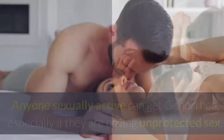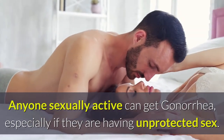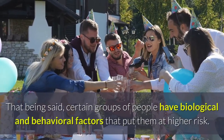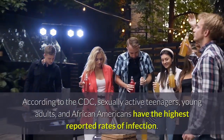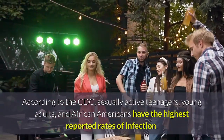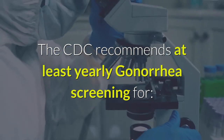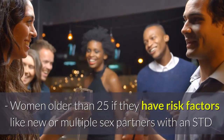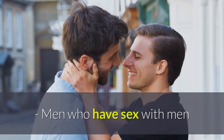Who is at risk of gonorrhea? Anyone sexually active can get gonorrhea, especially if they are having unprotected sex. Certain groups have biological and behavioral factors that put them at higher risk. According to the CDC, sexually active teenagers, young adults, and African Americans have the highest reported rates of infection. The CDC recommends at least yearly gonorrhea screening for women under 25, women older than 25 if they have risk factors like new or multiple sex partners with an STD, and men who have sex with men.